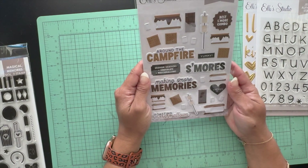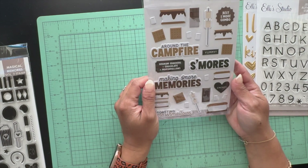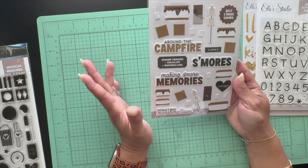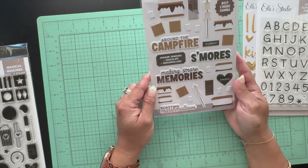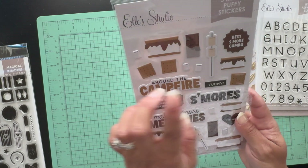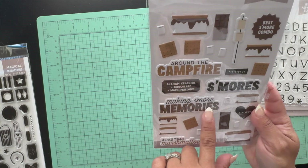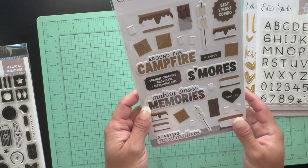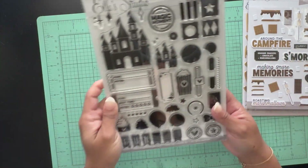I also picked up these s'mores puppy stickers. During the summertime you do a lot of s'mores at the beach and stuff like that, so I thought I'd want these. They say 'best s'more combo,' 'around the campfire,' 'making s'more memories' — super cute. I love them.